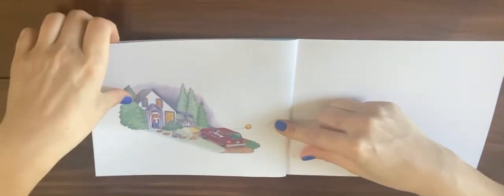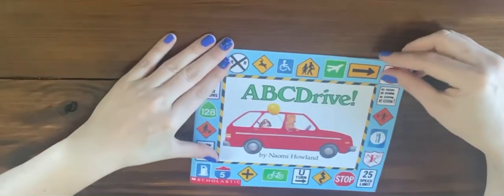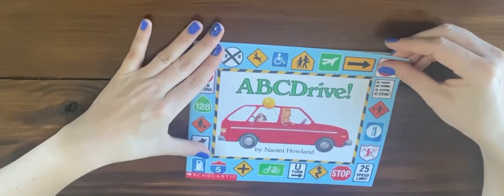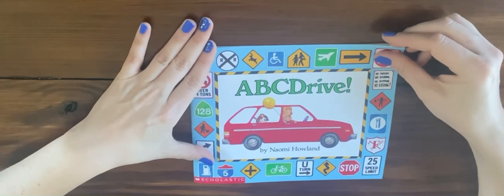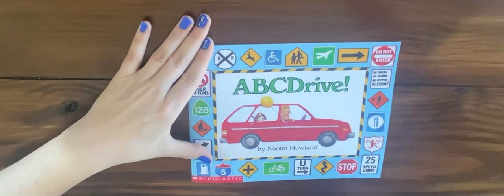I enjoyed seeing all different kinds of vehicles. What vehicles do you think we should add to our community when we're at school next? We'll see you next time.